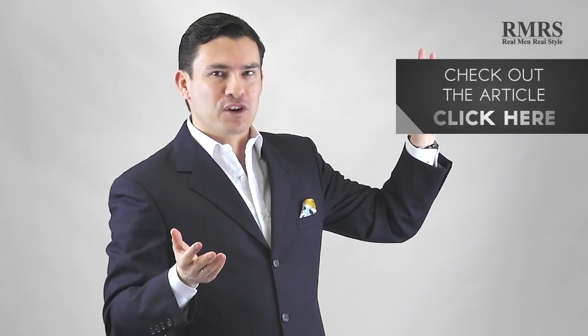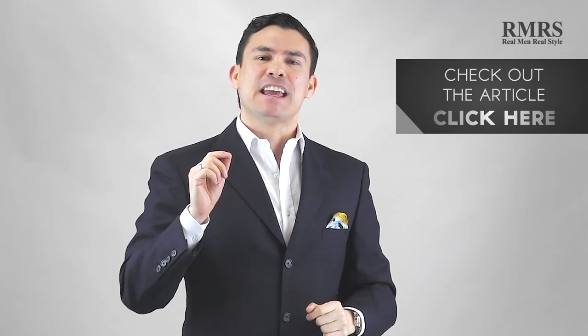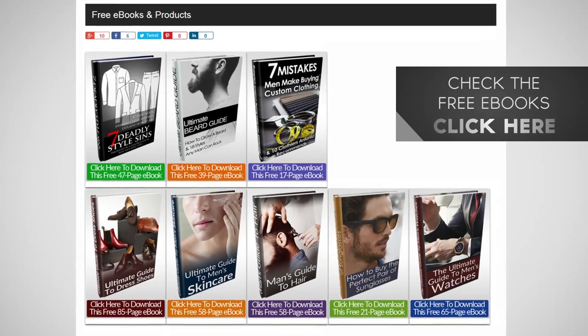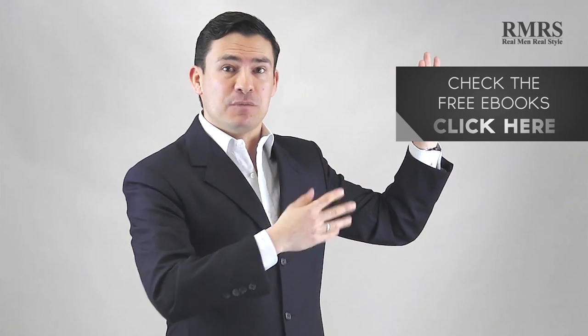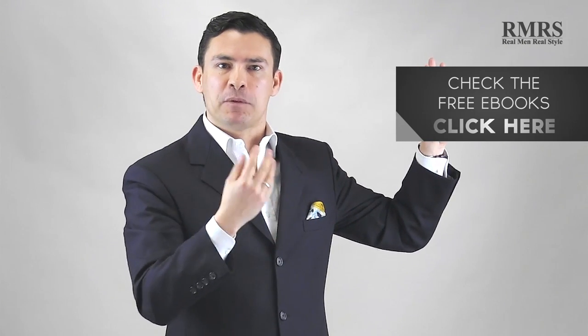All these shoes, by the way, are from Paul Evans. Guys, that is it. In the article I give you a few more tips — I go beyond the five there because I like to do that. And if you want more style information, I've got tons of free ebooks over at Real Men Real Style — go grab them. I'm going to be changing them out periodically, so if you miss one you may miss it forever. Guys, that's it — let me know what you think in the comments below. I'll see you in the next video.